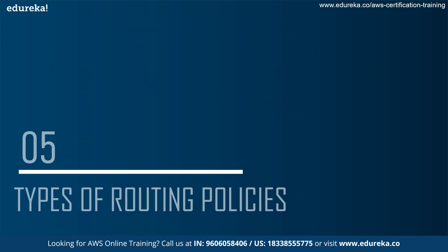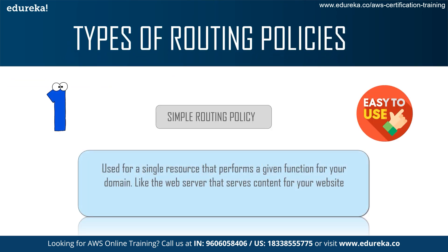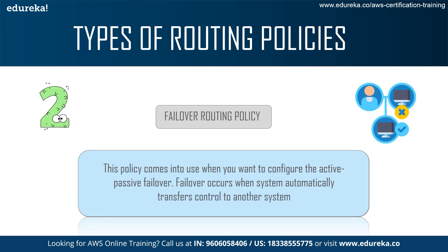Next up we come to the types of routing policies. The first is the simple routing policy, which is used for a single resource that performs a given function for your domain, like a web server that serves content for your website. Next up we have the failover routing policy, which comes into use when you want to configure active-passive failover. Failover occurs when your system automatically transfers control to another system.